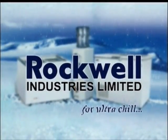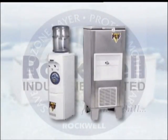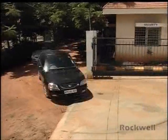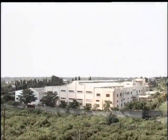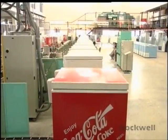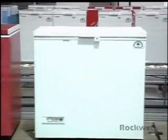Today Rockwell has created for itself a niche in the bottle, water coolers and the freezer segment. From a humble beginning in 1986, today Rockwell has a 2 lakh square feet state-of-the-art production facility equipped to manufacture 50,000 CRM every year.